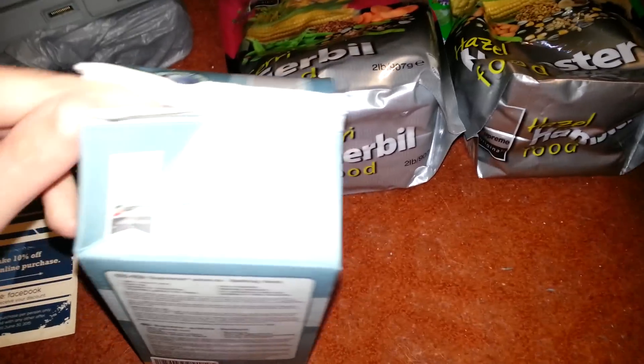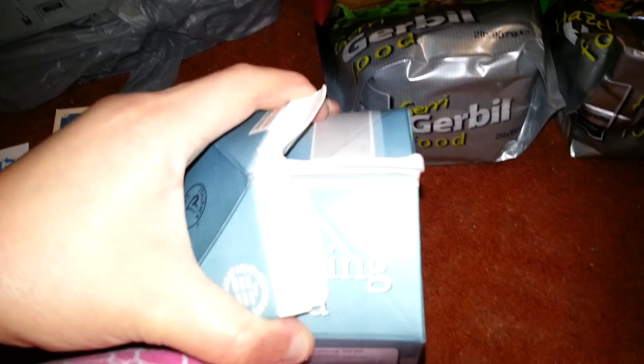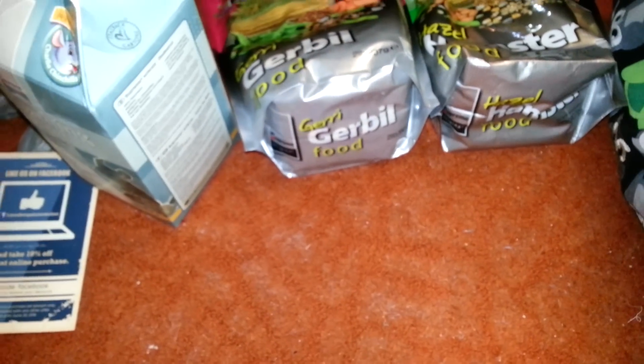Is there a specific one I'm supposed to open? If not, I can show you what it looks like. Got it. So yeah, that's what the sand looks like. I don't know, I like it — from all the sand I've used, this is my favorite.